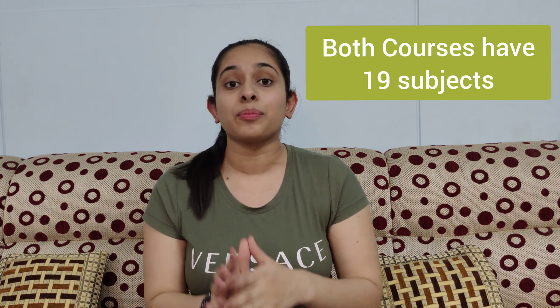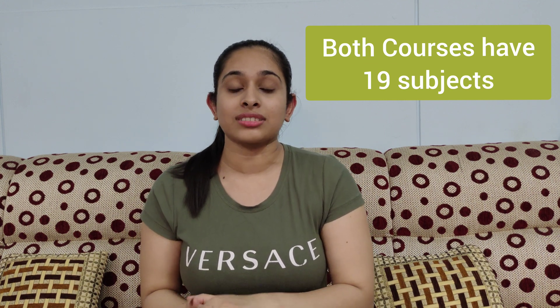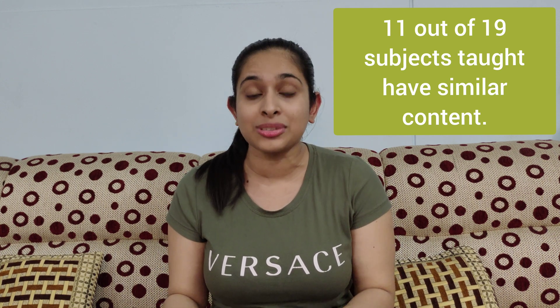Another similarity between veterinary science and MBBS is that both courses require you to study 19 subjects in total, which are spread across the five professional years. The year-wide subject list for both courses has been provided later in this video. However, there is another similarity to point out: 11 out of the total 19 subjects of BVSc and MBBS are almost identical.